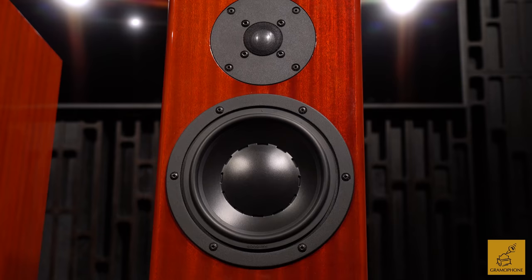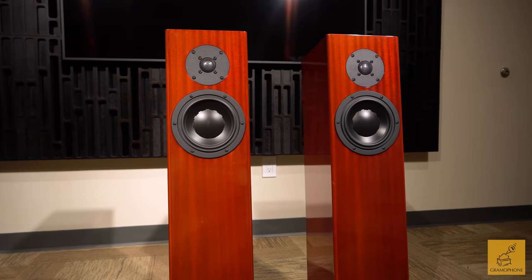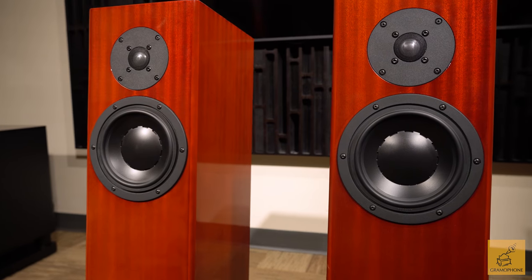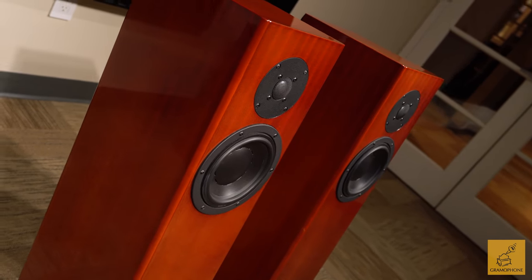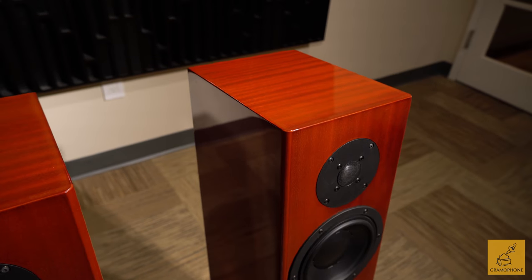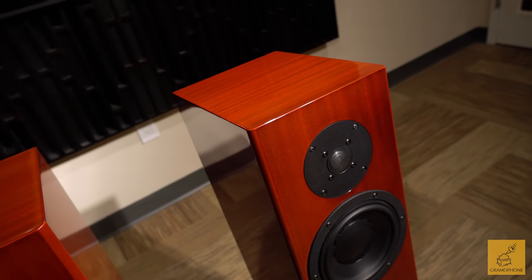Hey guys, Luke with Gramophone, and today we're going to be taking a look at a product that I'm very excited to share with you — a product that has earned much praise, much respect, and much love from all the staff here at Gramophone. These are the Totem Acoustic Forest Signatures, and these are pretty much a celebration of everything that Totem as a company represents, culminated in one very special product. They bleed quality from every driver and every port and have been one of the best products available here at Gramophone.